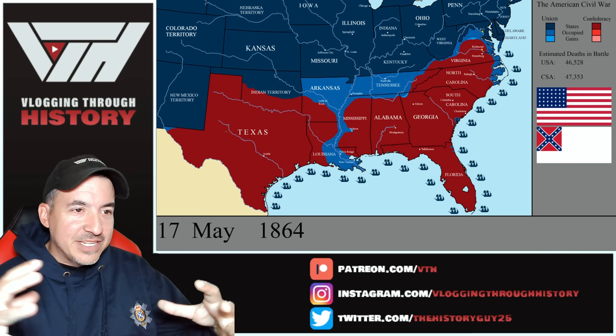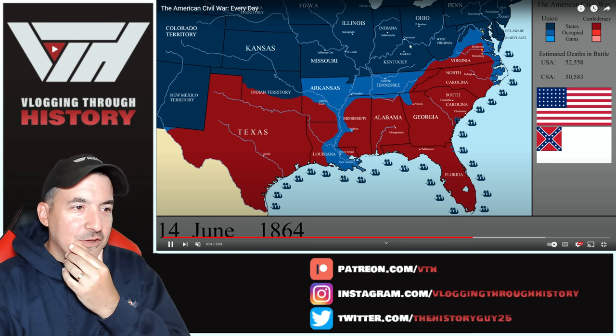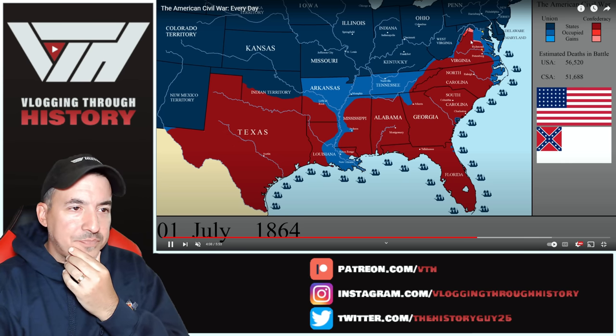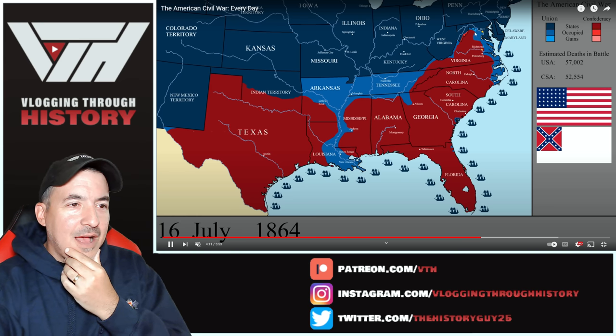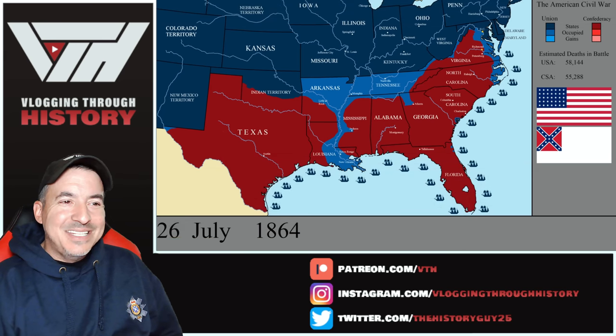You see the squeeze start to be put on Richmond in May. Look how much of Virginia is turning blue. Look at Sherman moving toward Atlanta. There goes another raid up into Kentucky that fails ultimately. Another push temporarily to take back the Shenandoah Valley — this is Monocacy right there — but again, they can't hold it. They just don't have the ability to make these things last.